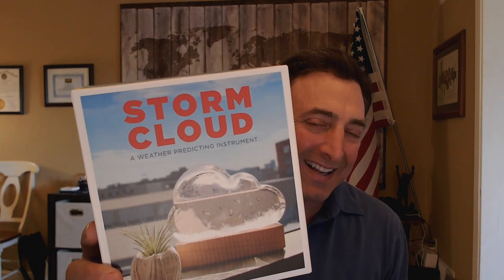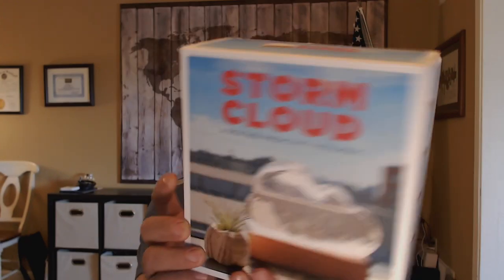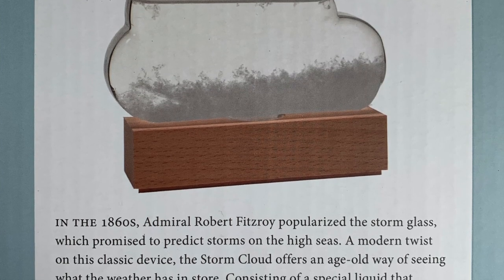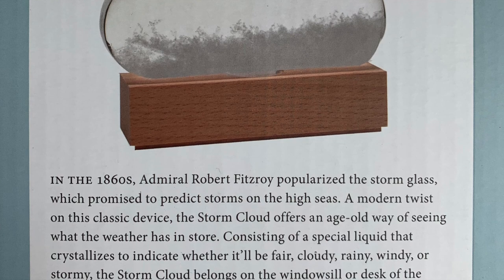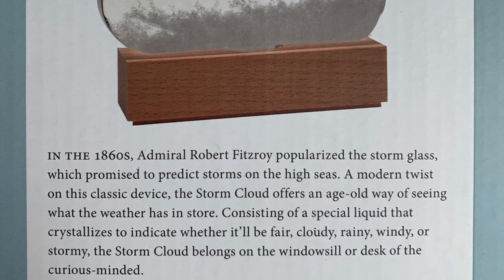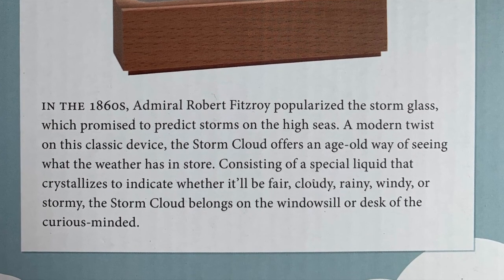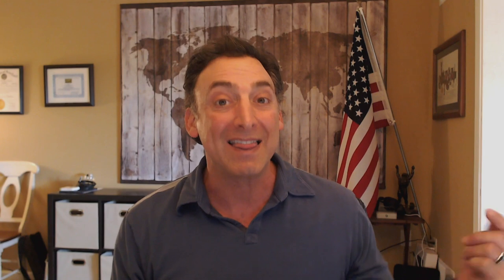It's the box on the inside that has our storm cloud that really matters. You can see a little description of how this thing works on the side, and on the back is really a little bit of the history. In the 1860s, Admiral Robert Fitzroy popularized the storm glass, which promised to predict storms on the high seas. A modern twist on this classic device, the storm cloud offers an age-old way of seeing what the weather has in store. That's me — I had to see if this thing really works.